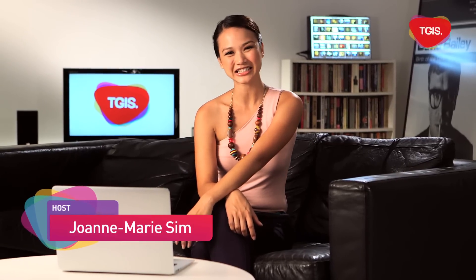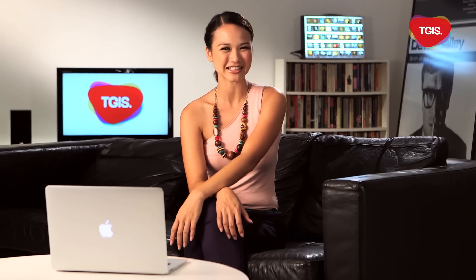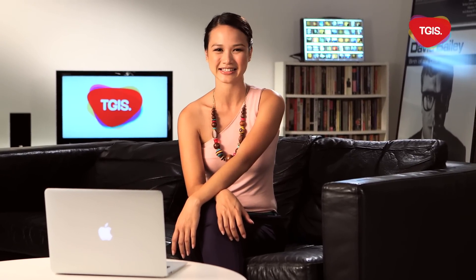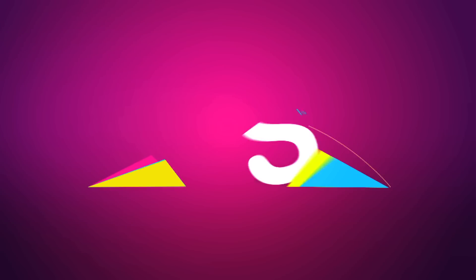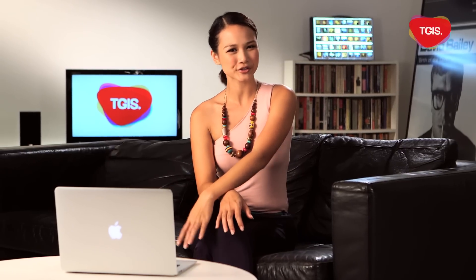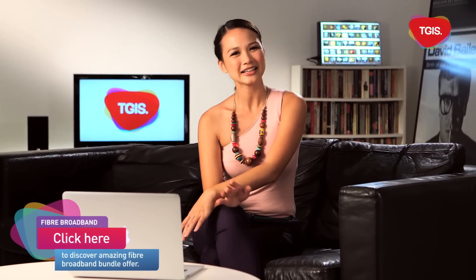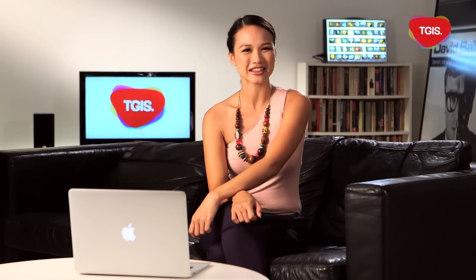Hi, I'm Joanne Marie. This week on TGIS, we're going to be lifting the lid — or rather the manhole cover — on the secret world of fibre broadband internet access. With the whole of Singapore soon to be offered super-fast broadband access, it's easy to take for granted how connected we all are now. But how did we get this wired? Join us as we meet Singapore's unsung heroes of the internet. They're easy to find — you just have to follow the connection.